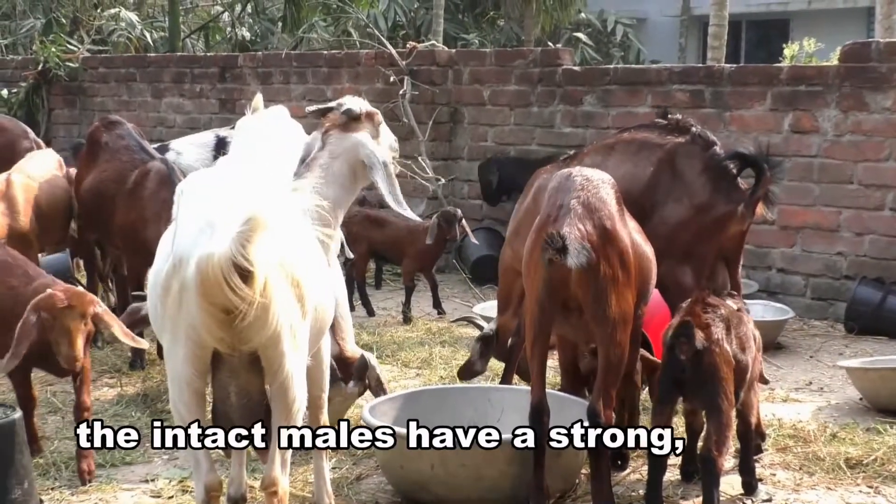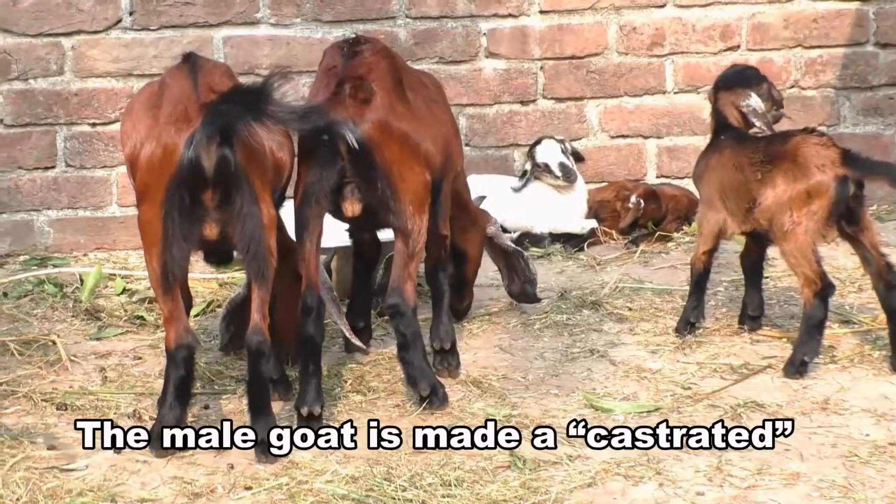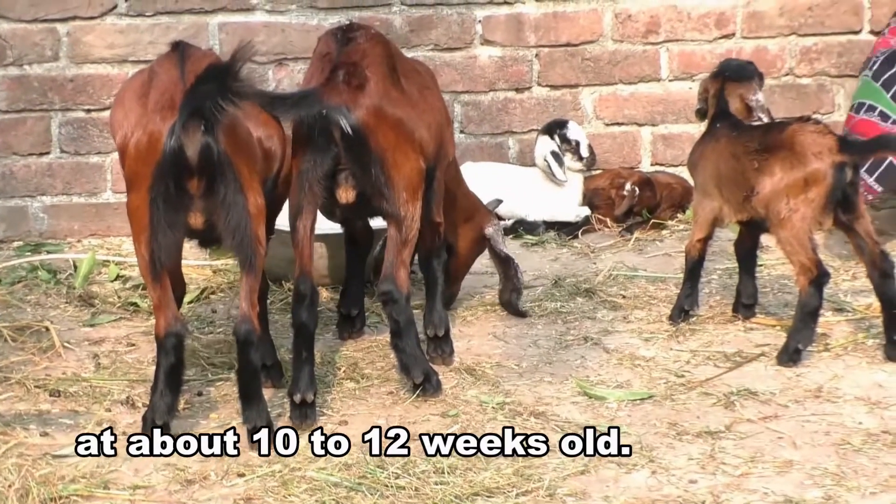But due to their habits, intact males have a strong offensive odor. The male goat is castrated at about 10 to 12 weeks old.